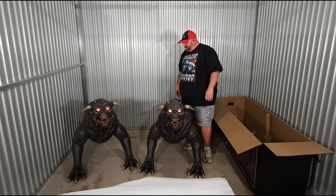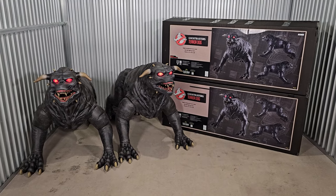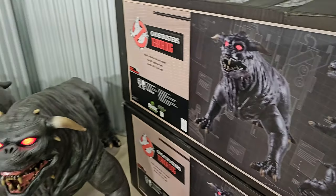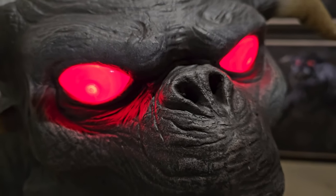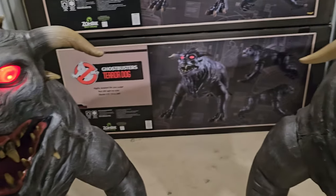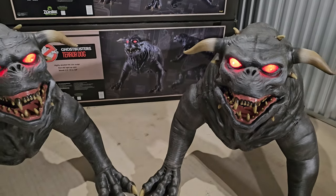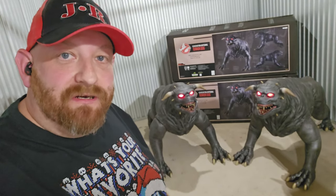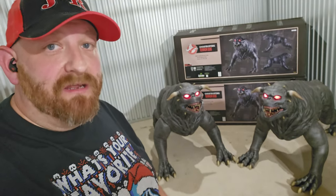I am blown away right now. The Keymaster and the Gatekeeper at your service — there they are. That is a sight right there. How amazing. I am so glad I bought these things. Ghostbusters life-size Terror Dogs right here in my storage unit — the Gatekeeper and the Keymaster. Just look at those eyes and the teeth on these guys. These things are unbelievable. There it is — the Gatekeeper and the Keymaster, unboxed right before your very eyes. Life-size Ghostbusters Terror Dogs from Spirit Halloween 2024.